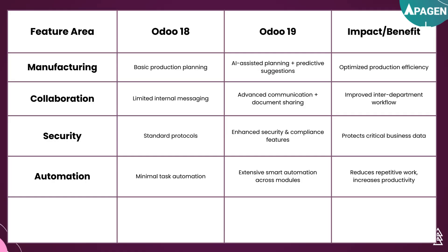For collaboration, UDU18 had limited internal messaging, but UDU19 now provides advanced communication and document sharing that helps improve inter-department workloads. For security, UDU18 had standard protocols, but UDU19 has enhanced security and compliance features that directly protect critical business data.